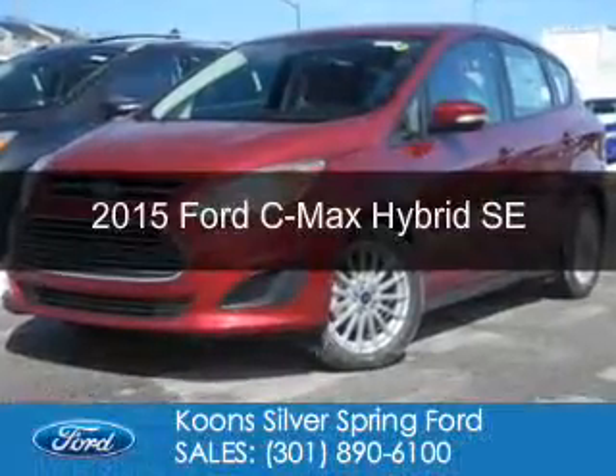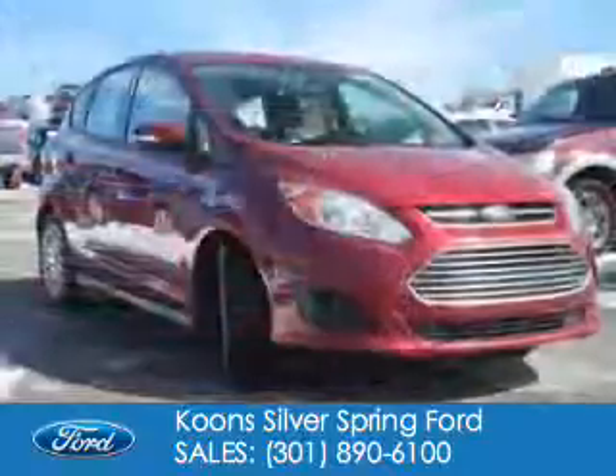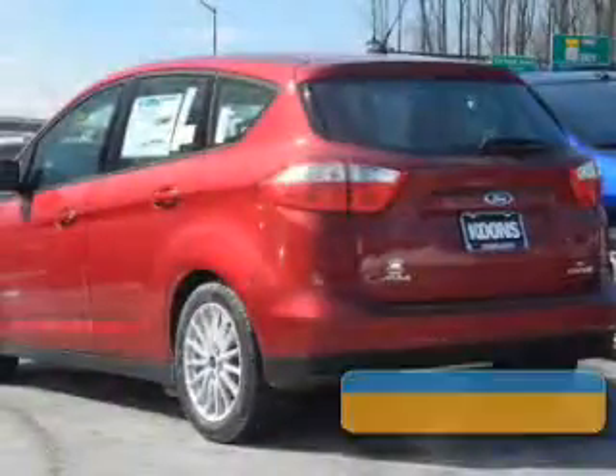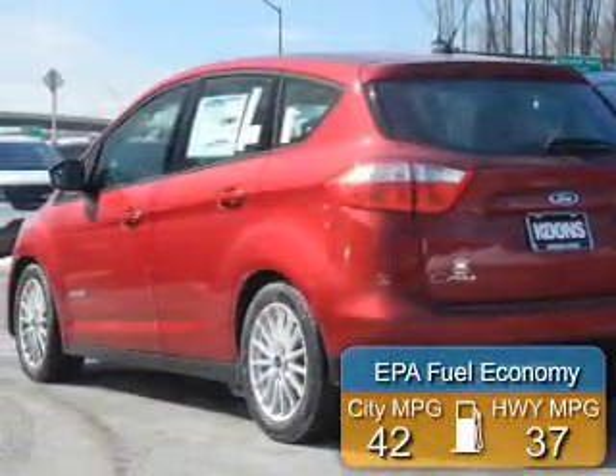This is a new 2015 Ford C-MAX Hybrid. It's powered by front-wheel drive, a 2-liter, 4-cylinder engine, and a continuously variable transmission. Great fuel efficiency saves you money by requiring fewer trips to the gas station.